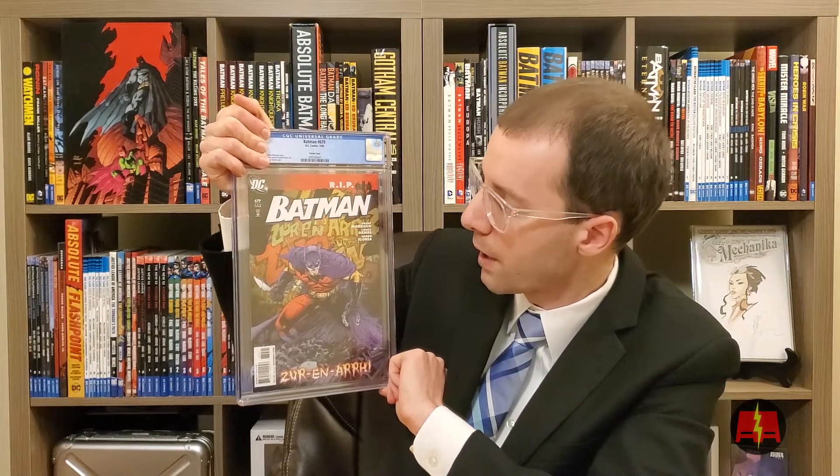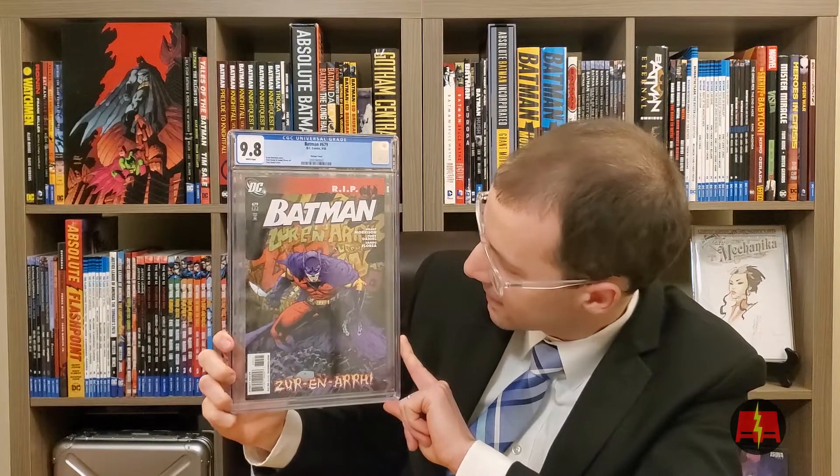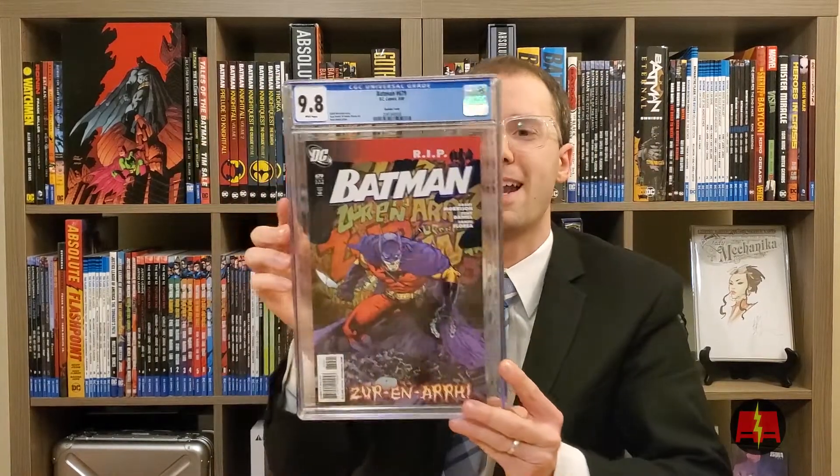This is Batman 679. This is a really dope variant cover. I actually waited to get this book for a couple of years. I just couldn't see it at a price I wanted. I waited, and then I was able to snag this one. 9.8. This is a dope book. I'm really excited about that. I sent in two of these — I really like this cover. I literally waited for three years and then I got two copies within a month of each other, both at really good prices. Sometimes that's how it goes. Being patient pays off. The second copy also grades 9.8. I'll keep one and I'm probably going to sell the other on Instagram or something like that.